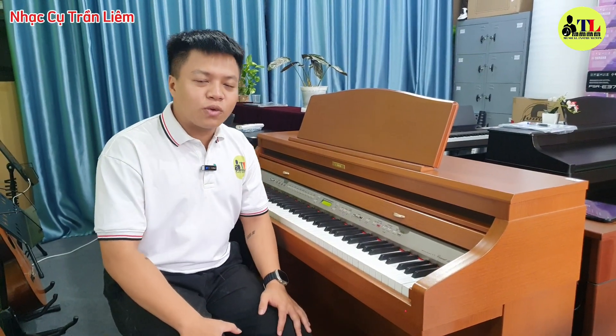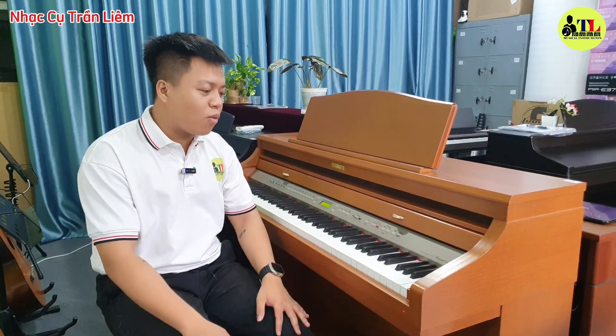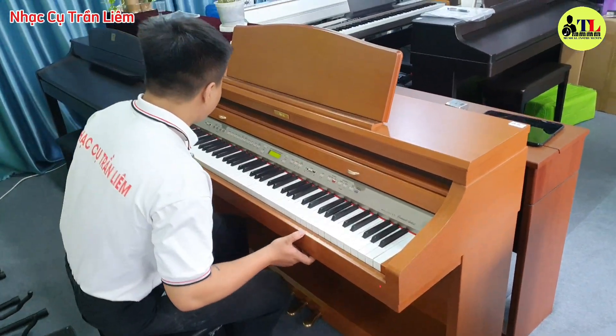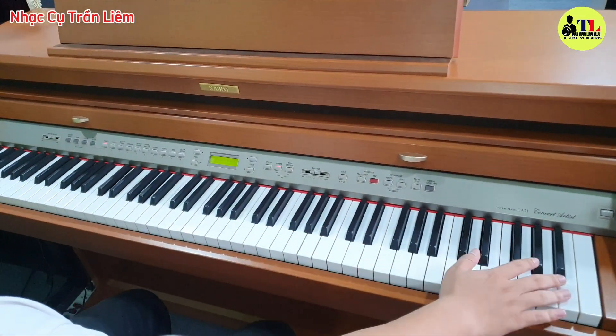Xin chào tất cả mọi người. Ngày hôm nay nhà cụ Trần Liêm sẽ tiếp tục giới thiệu cho mọi người một cây đàn piano Kawai, mã của nó là CA71. Rất là đẹp. Và bây giờ mời cả nhà cùng xem qua cái đàn cùng mình. Trên mặt đàn nè.